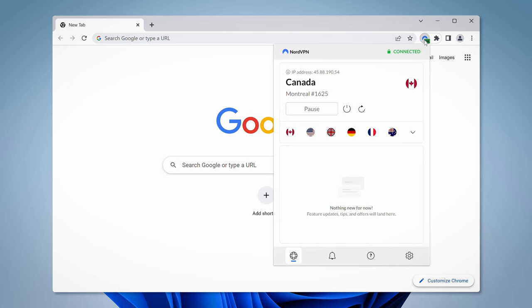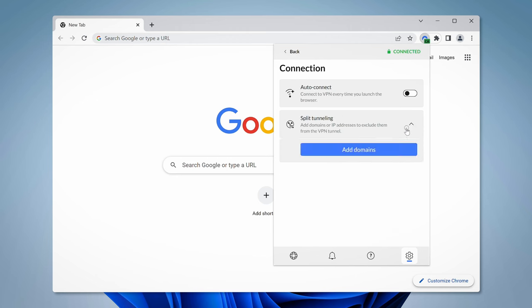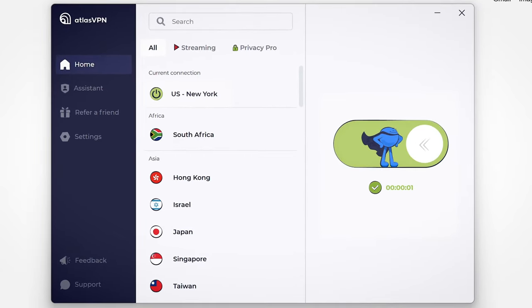There are plenty of options for a Chrome VPN, but my top pick has to be NordVPN. It ensures top-level privacy and has great additional features for Chrome, like Threat Protection Lite and split tunneling. However, if you want a more affordable but still secure option, I'd recommend Surfshark. Meanwhile, Atlas VPN is the best alternative that doesn't use an actual extension but is still a great lightweight solution for Chrome users, and it offers a limited but serviceable free version.